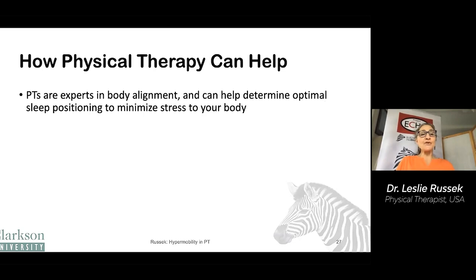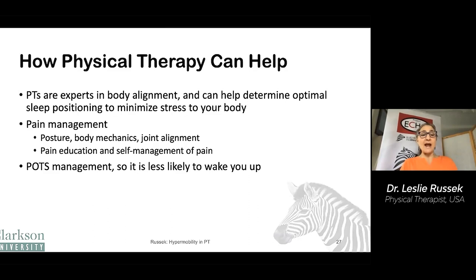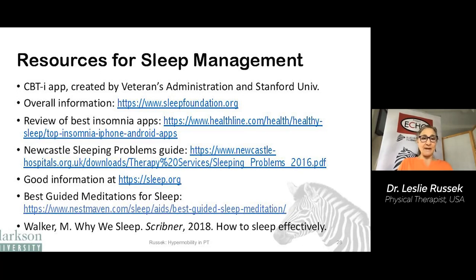How can physical therapy help with sleep? PTs are experts in body alignment and can help you determine optimal sleep position to minimize stress to your body. They can help with pain management by teaching posture, body mechanics, and joint alignment, and educating you about self-management strategies. They can help with POTS management, teach you to breathe to decrease sleep apnea, and encourage and empower you to exercise, which improves the quality of your sleep.